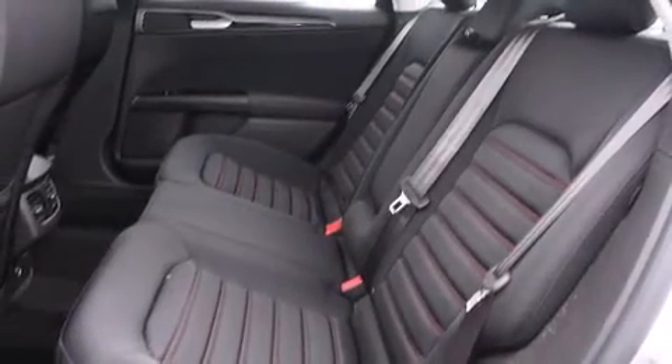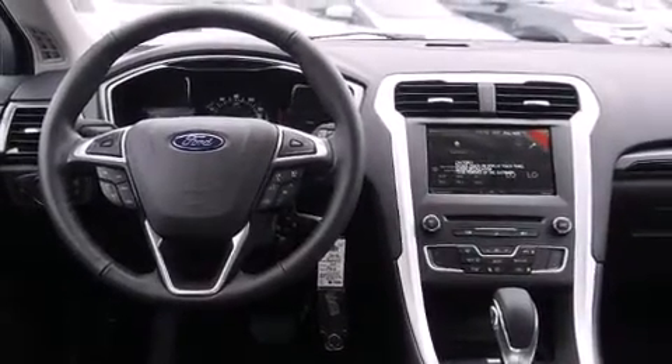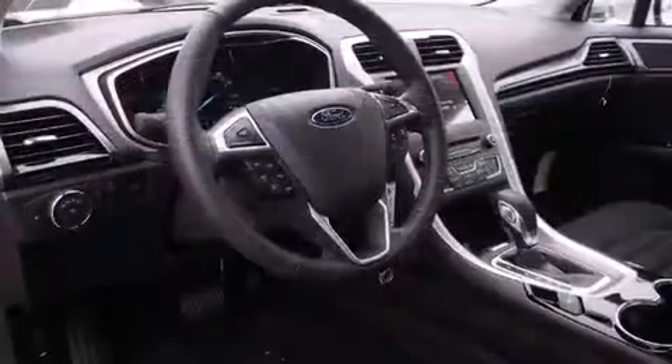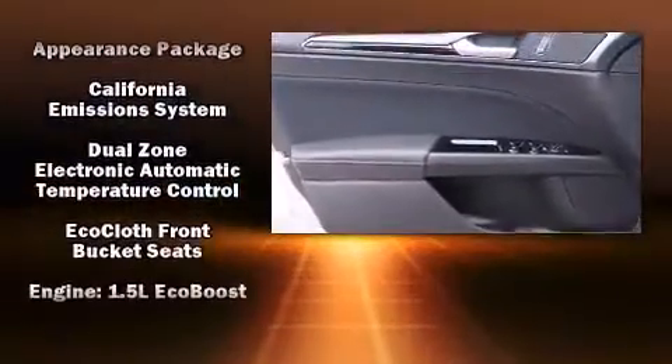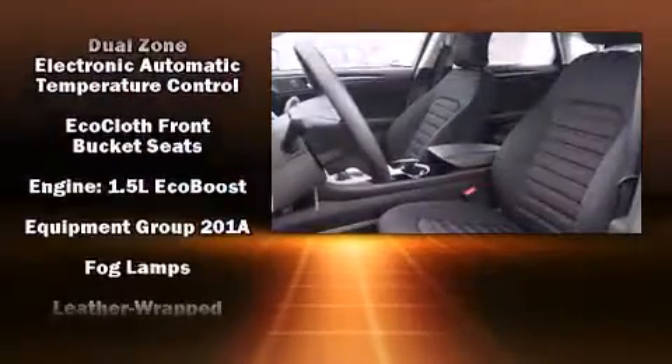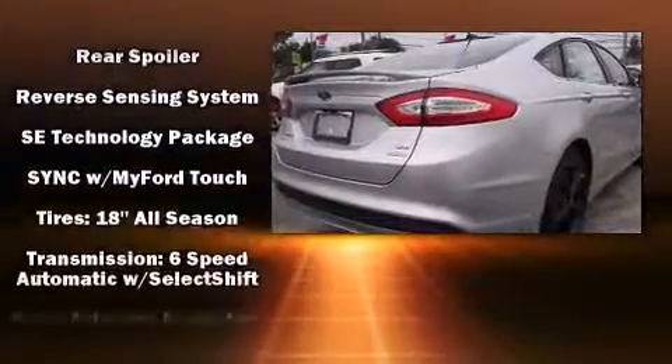Adjustable headrests in all seating positions, speed-sensitive wipers, outside temperature display, fully automatic headlights, and power seats are all included. A premium sound system drives 10 speakers, providing you and your passengers a sensational audio experience.